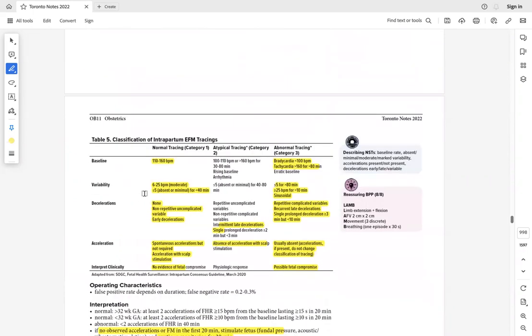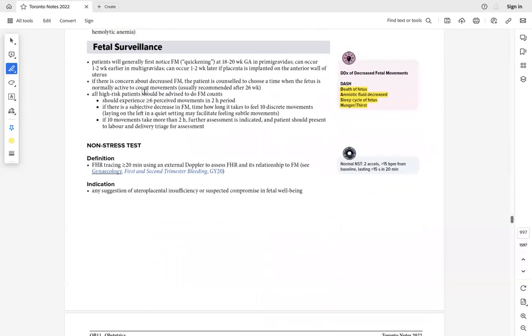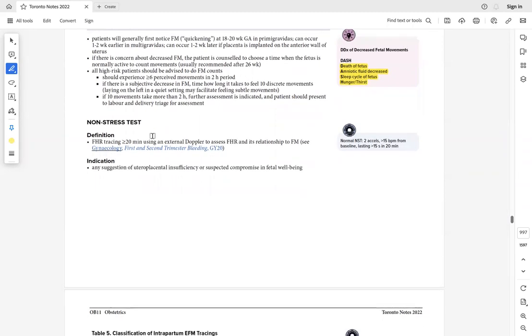For fetal surveillance, if a mother says she cannot feel baby movements, first instruct her on kick counts. She goes home and counts kicks: if there are six or more kicks in two hours, it is normal. If kicks are less than expected at any time, we move to the non-stress test.